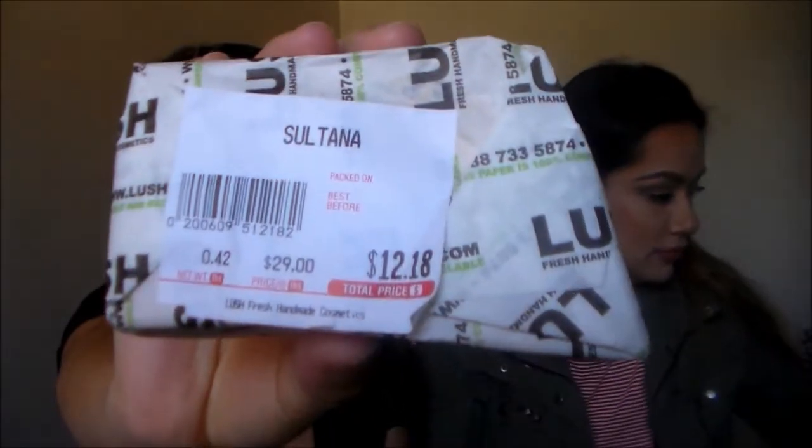The last item from Lush is my all-time favorite — I've purchased it so many times. It's the Sultana soap. I don't use it every single day but it's really buttery and has kind of like raisins in it. The smell is incredible — you can't really describe it. When you take a shower with this, your whole shower and restroom smells just like it. If you're ever in Lush, try the Sultana.